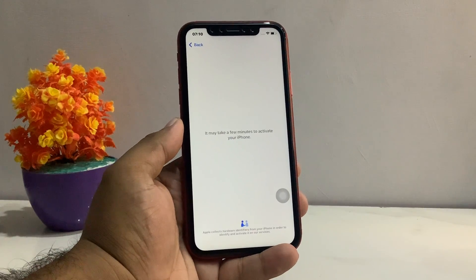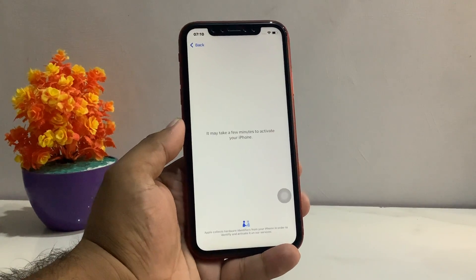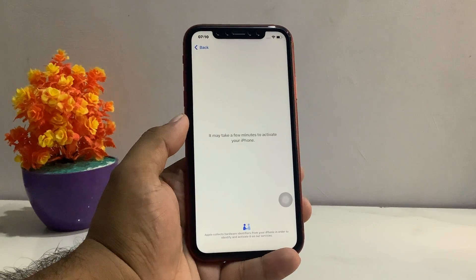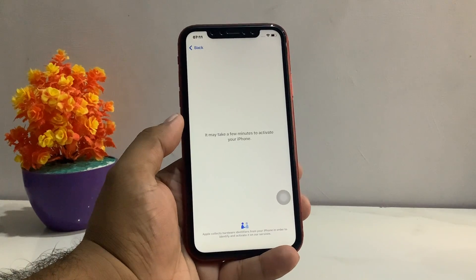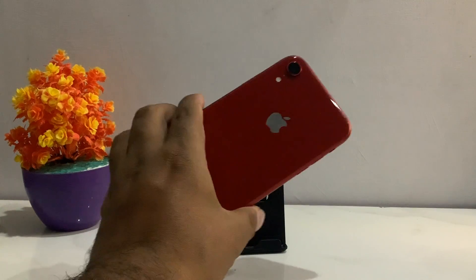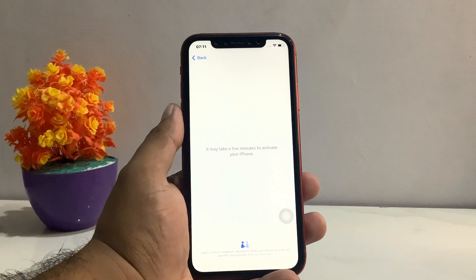Hello friends, welcome back to my YouTube channel. This is Bilal and you are watching Bilal Mobile's RYK YouTube channel. In this video I am going to show you how to fix the issue when your iPhone is stuck on 'it may take a few minutes to activate your iPhone.' The device in this tutorial is an iPhone XR running iOS 16.0.3.